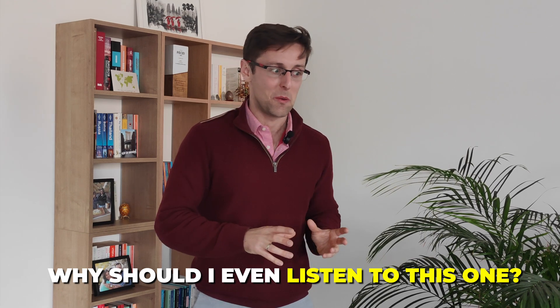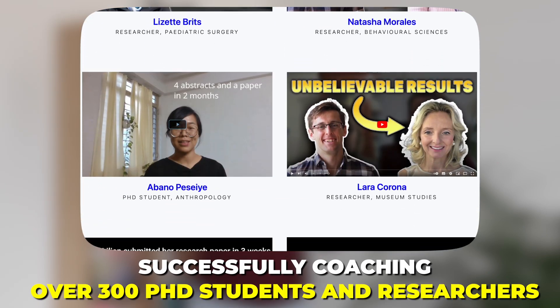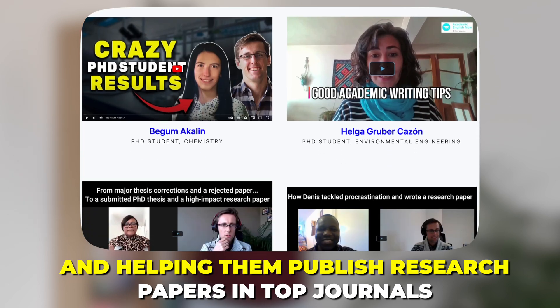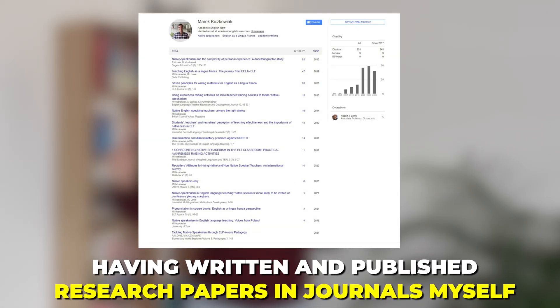You've probably seen all sorts of YouTube videos claiming to know the number one strategy to writing and publishing research papers, so you might be wondering why you should listen to this one. This strategy is based on my experience of successfully coaching over 300 PhD students and researchers, helping them publish in top journals, and having written and published research papers in journals myself.